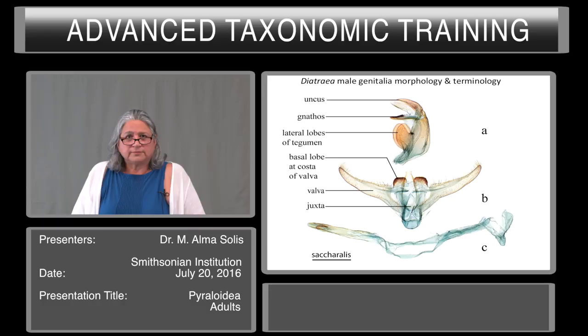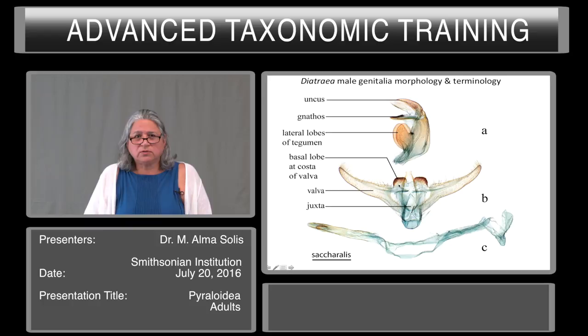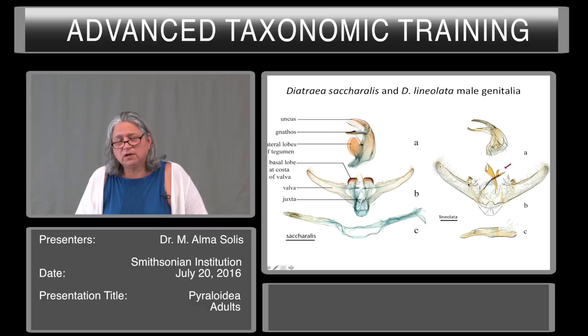The male genitalia morphology and terminology: you have an uncus, gnathus, and lateral lobes of the tegumen. This part of the genitalia is usually mounted so that these structures can be seen well. Here you have the basal lobe of the costa of the valva, the valva, the juxta, and the phallus. This slide shows Diatraea saccharalis on the left and Diatraea lineolata on the right — the most common species in the western hemisphere. Major differences among many species include the basal lobe at the costa of the valva. There is a big difference between saccharalis and lineolata. Lineolata has a very unique juxta with the arms separated at the tip.